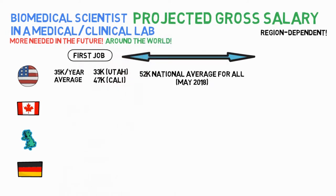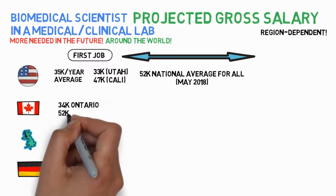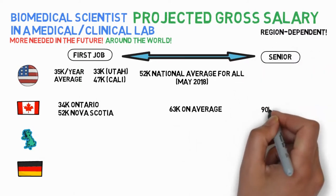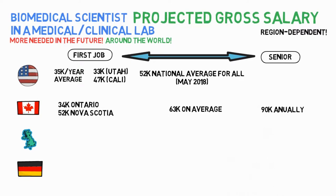A little more north, in Canada, entry level ranged from $34k in Ontario to $52k in Nova Scotia. Overall average was $63k annually. More senior biomedical scientists earned $90k per year on average according to the labor force survey — and the report I'm talking about is from 2011.